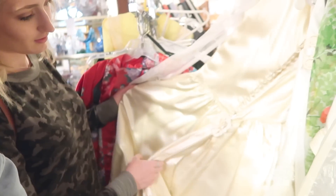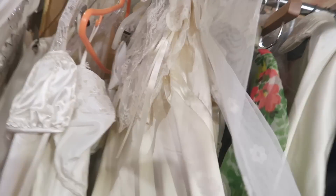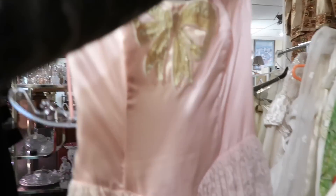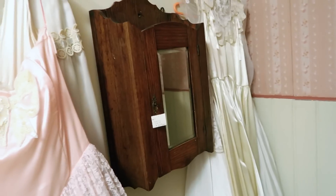We hit the wedding dress jackpot — oh my gosh, there are so many! I'm so excited. We are in the bathroom right now, it is very big and spacious, and we have a lot of wedding dresses. We also brought the pink dress because it's just so adorable.